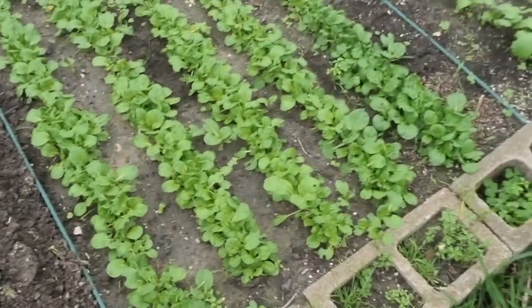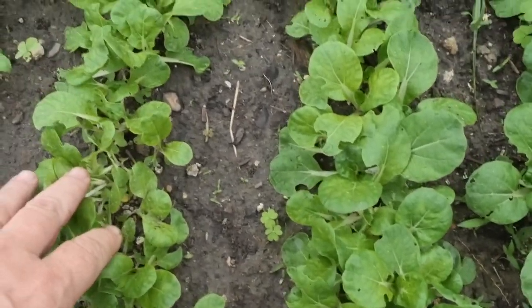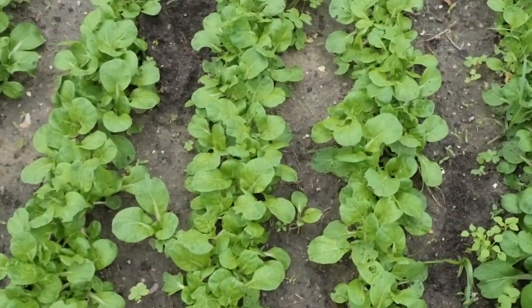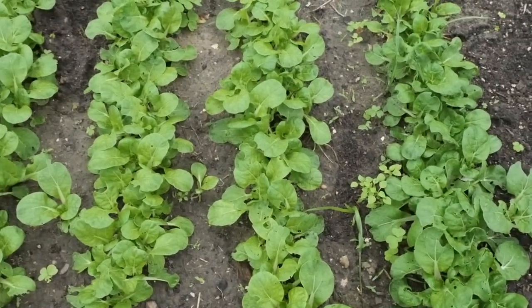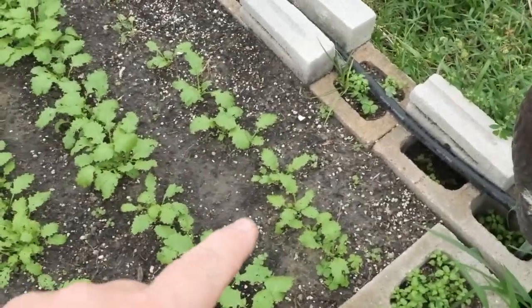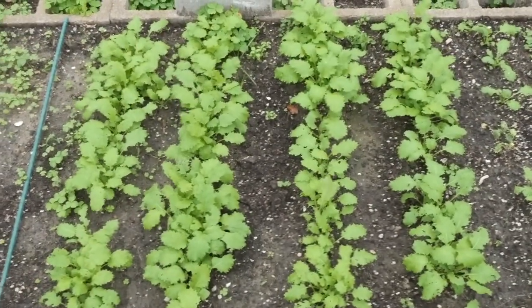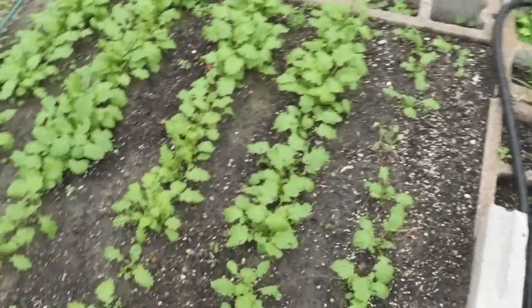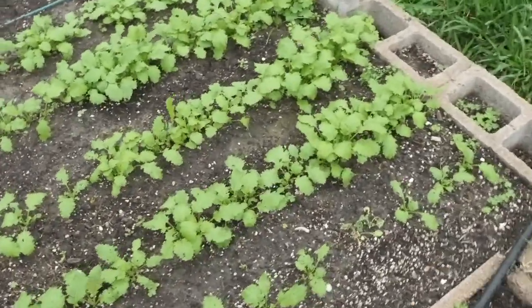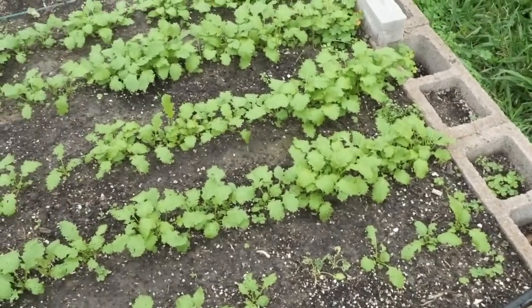This is my pak choy. I've come out and tried to thin them, but they're so packed in that I'll probably just leave them and see how they grow all tight together. They're ready to eat — you can stir fry that, and it's good stuff. Our turnips: I've been slowly thinning them. You've got to thin turnips if you want them to bulk up. These are a Japanese white variety, and I like turnips, so I've got to grow them.